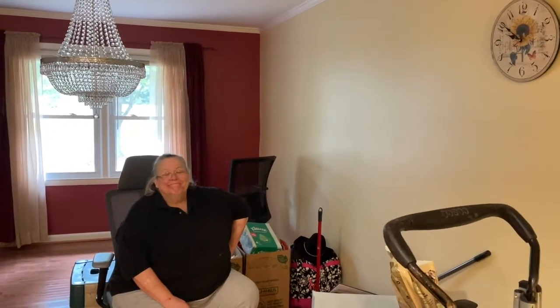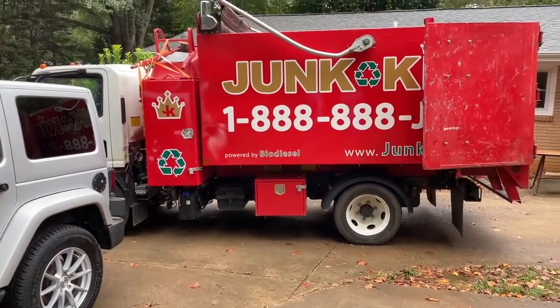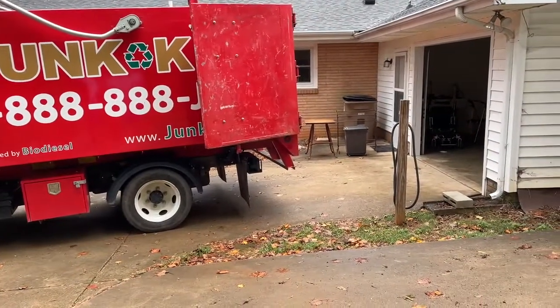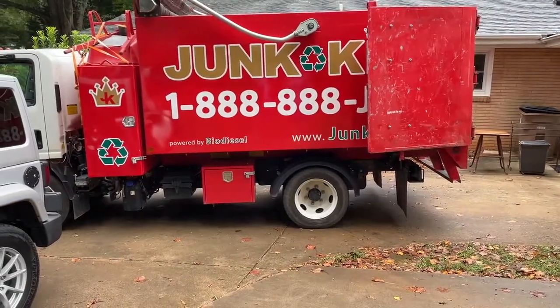Ladies and gentlemen, a woman guarding her stuff. It just got real. Yep, it just got real. The final day — the last, final day of junk.